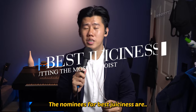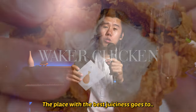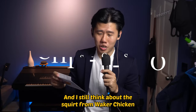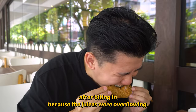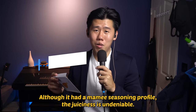The nominees for best juiciness are Chickaboo, All About Chicken, and Waker Chicken. The place with the best juiciness goes to Chickaboo. All About Chicken had juicy breasts, and I still think about the squirt from Waker Chicken. But Chickaboo was the only chicken in this series where I had to suck after biting in because the juices were overflowing.